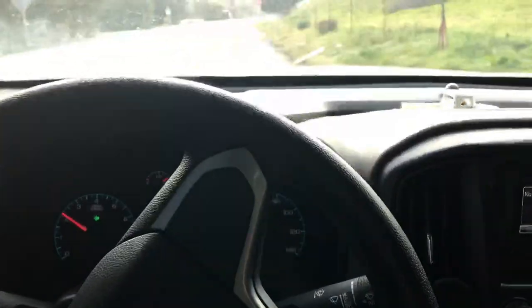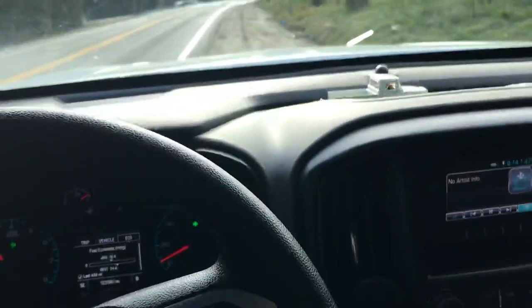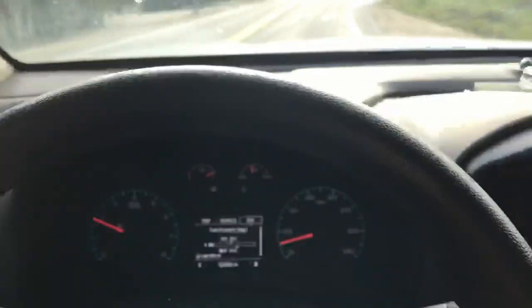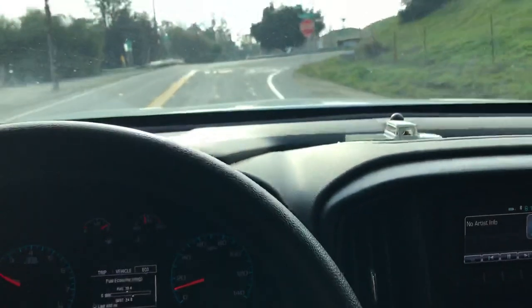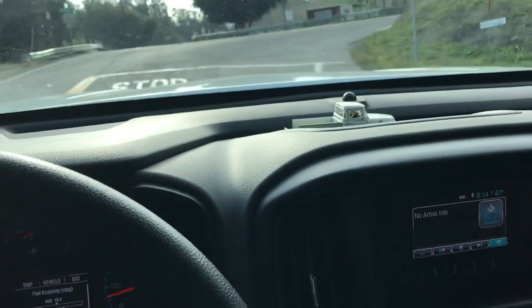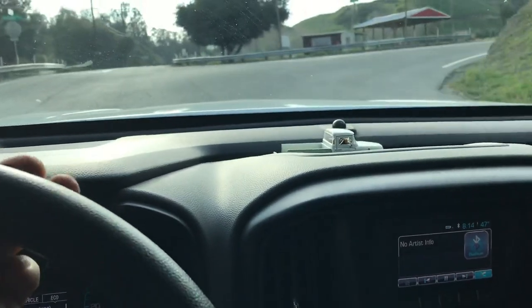Gotta make it quick because I don't know how much memory my phone has. Hopefully the video comes out good. Once we turn this corner right here it's gonna start to get steep — I'm gonna start climbing.